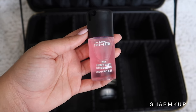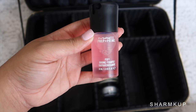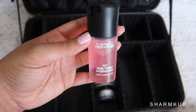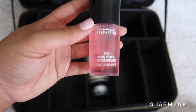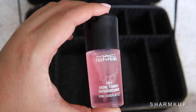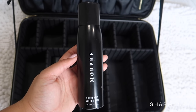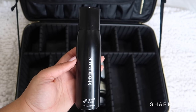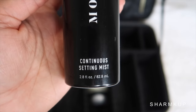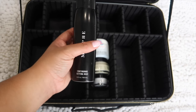Next up we have this setting spray from Ofra. The cap of my original one broke, so I put it inside a travel mini-size MAC Fix Plus bottle — but this is the Ofra setting spray and it's amazing, so I had to bring it. Next up we have the Morphe Continuous Setting Mist. This one is 2.8 fluid ounces so you'll be good to go, and you can definitely add this to your travel kit.